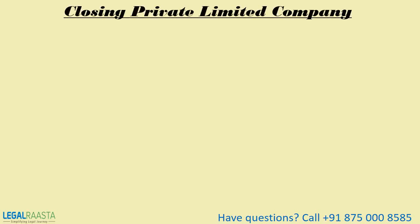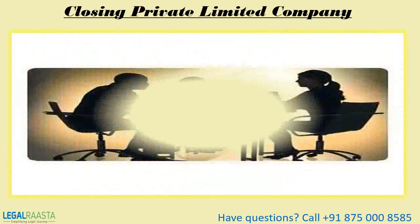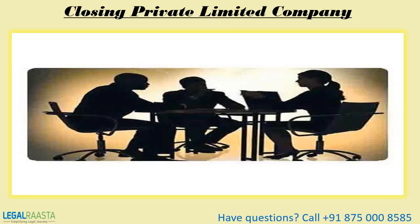Hello and welcome. Today our Legal Rasta team will teach you what is closing a private limited company, what is its procedure, how to wind up this company, what are its minimum requirements, and what does it include.